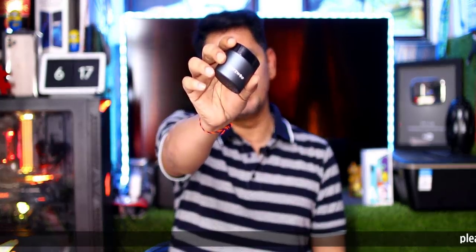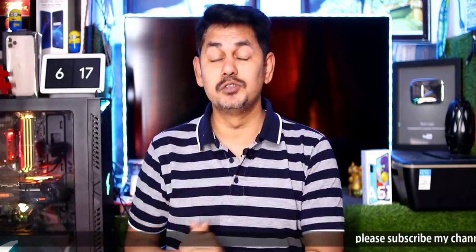I also announced a giveaway for Bludgewolf true wireless Bluetooth earphones. There are a lot of notifications. You can see the video in the course and participate in the giveaway.